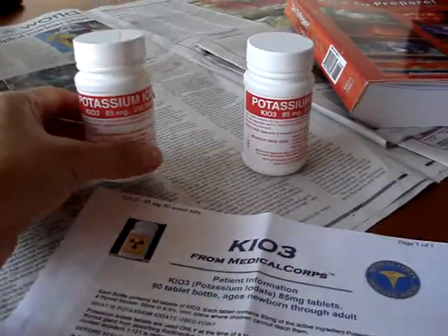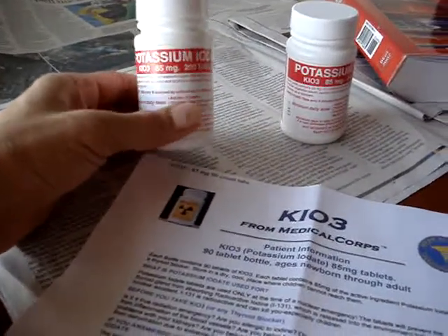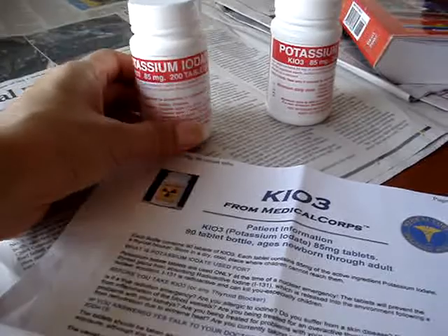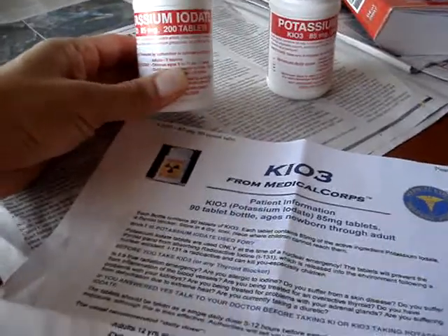In the event that there is a nuclear emergency, everyone should have these tablets beforehand, not on-set. So you might want to check into securing a couple of these bottles for you and your family.